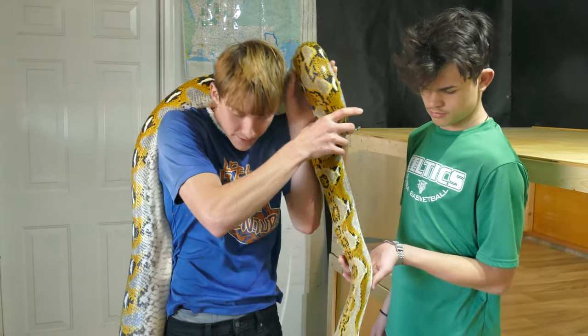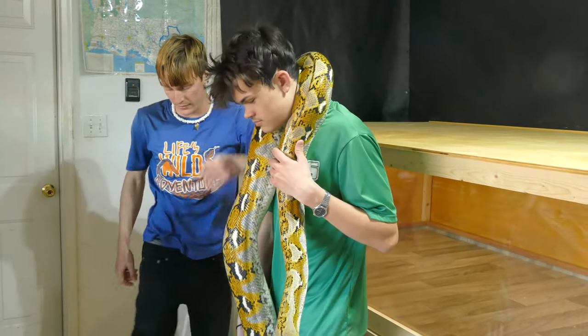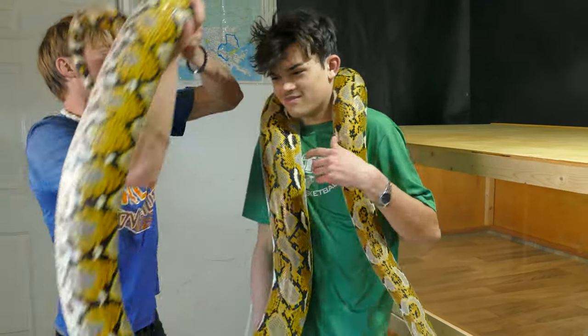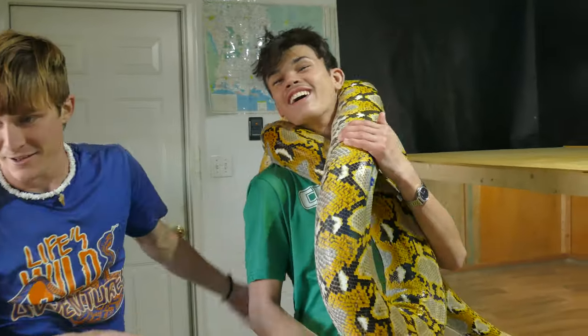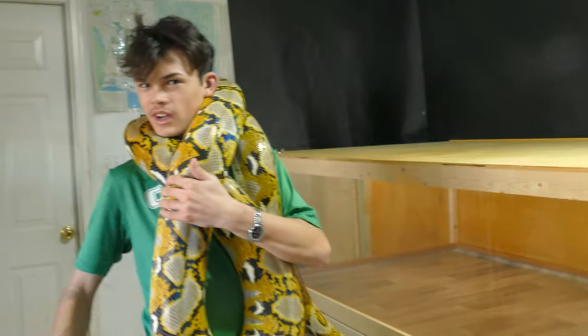So now we've got this thing cleaned out. I'm going to hand her off to you — just take her while I fill it back up with shavings. Don't lose my snake. Here you go, there you go. Where's the head at?